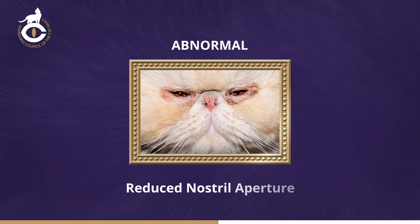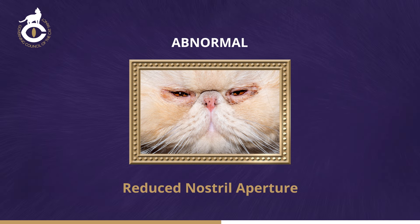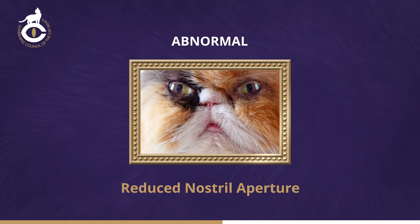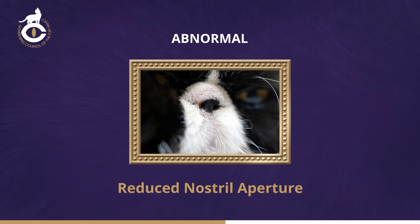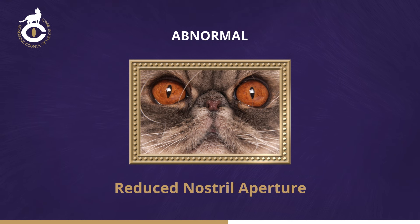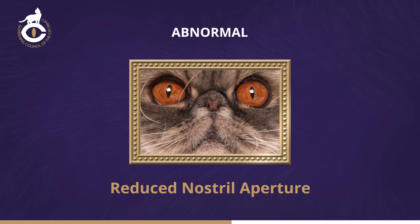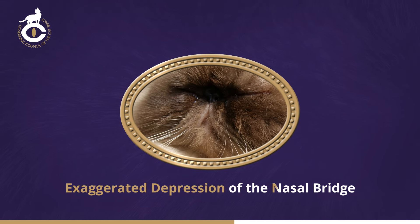Narrow nostrils are easy to detect if looked for. They may look as though they have been pinched from side to side, or from top to bottom, or both, which may cause breathing difficulties. It's often associated with flattened nasal bones and small nose leather. In some cats, the nose leather is a tiny square instead of an ample triangle.